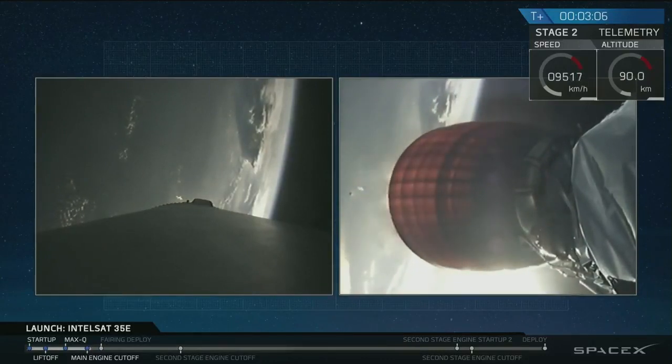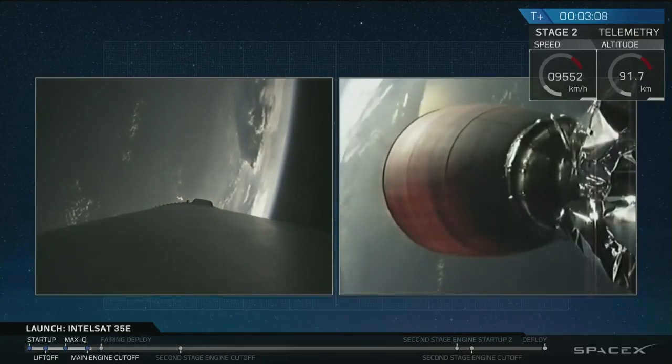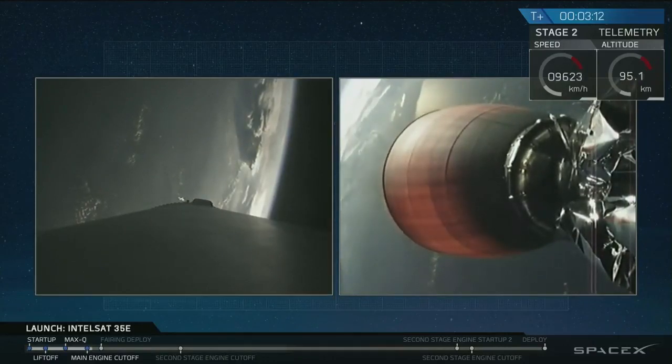T-plus 3 minutes 5 seconds. You hear the applause in the background here in Hawthorne — a successful shutdown, stage separation, and ignition of the upper stage engine.